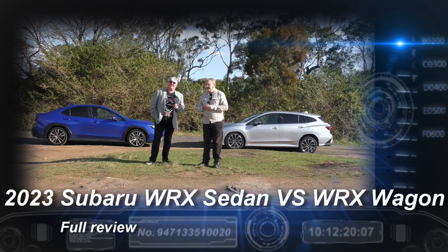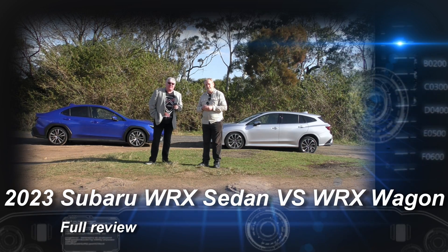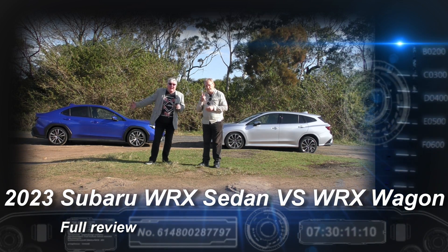Alan, a double barrel this week — what have we got? This week we are comparing the very recently released Subaru WRX sedan and wagon.